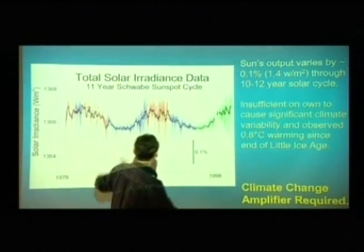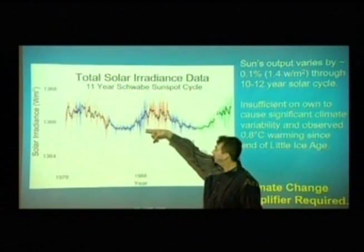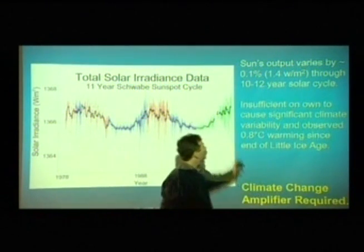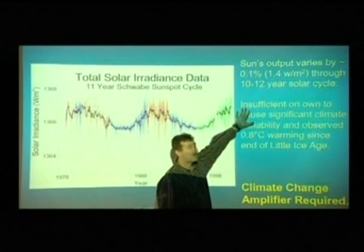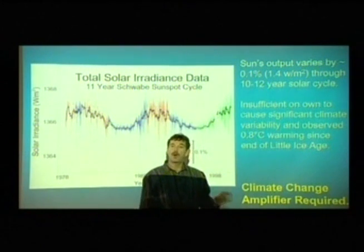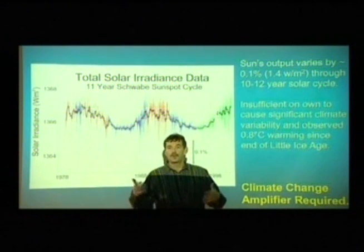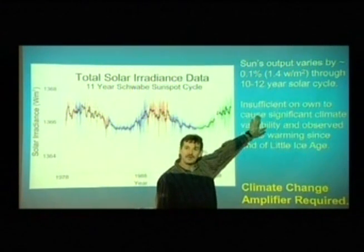Here is the energy change from 1978 to 1998. Here's the peak, and here's a trough. The sun's output varies by about 0.1%, or 1.4 watts per square meter, across an 11-year sunspot cycle. The problem — and this is the problem with all these research papers, literally hundreds of them — is that this correlation between the sunspot cycle and sea surface temperatures or global temperature anomaly involves really not much energy.